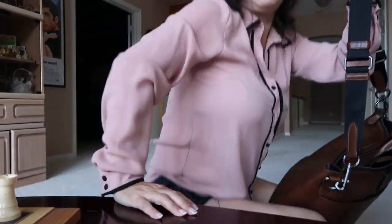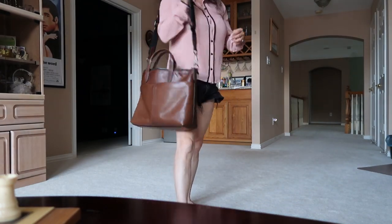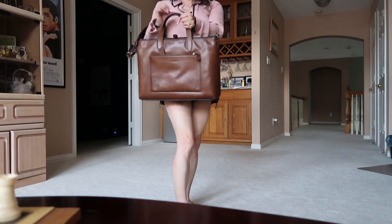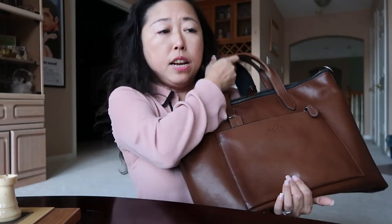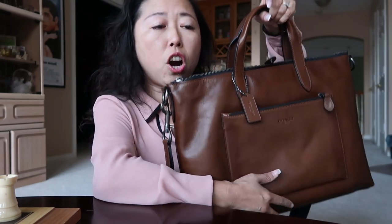Let me get up and show you how I carry it. You can carry it like this, or like this, and you can even carry it like this. I just love this bag. Once again, this is from Coach and it's called the Manhattan Brief in Sport Calf Leather.